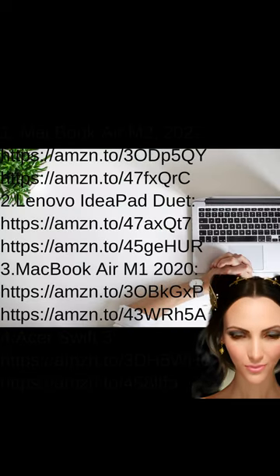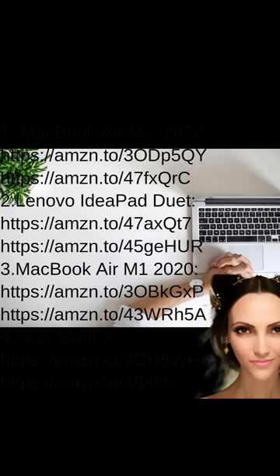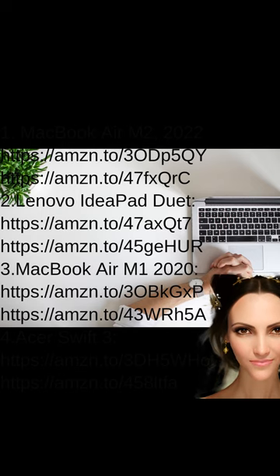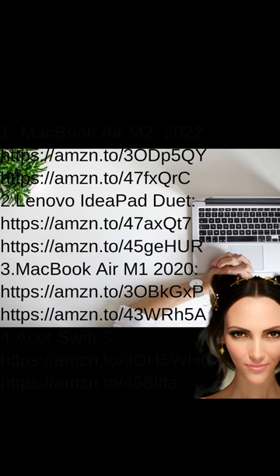When it comes to top-rated laptops in 2023 for students, the MacBook Air M2 2022 takes the lead with its impressive performance and sleek design, offering lightning-fast processing speeds and excellent graphics capabilities. Another standout option is the Lenovo IdeaPad Duet, a versatile two-in-one device with a detachable keyboard and vibrant display. The MacBook Air M1 2020 continues to be popular for its reliable performance, long battery life, and stunning Retina display. Finally, the Acer Swift 3 offers an excellent balance of performance and affordability for everyday use.